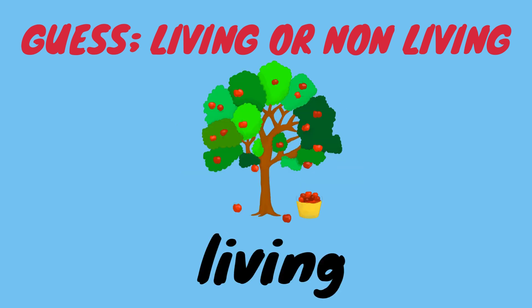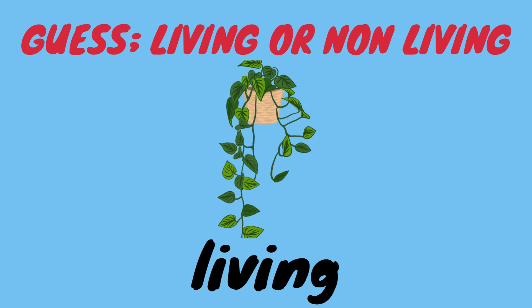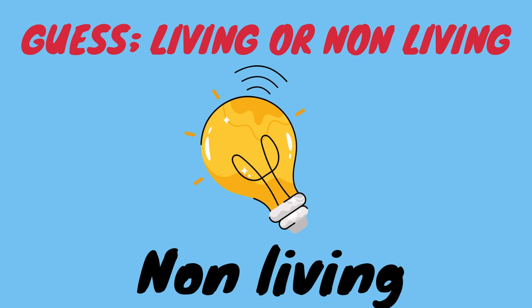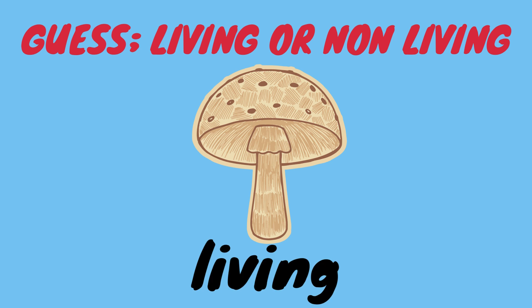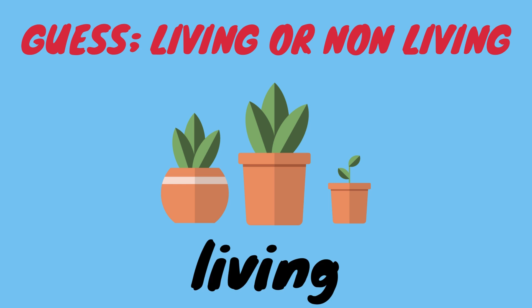Living, living, living, living. Non-living. Living. Living. Living. Living. Living.